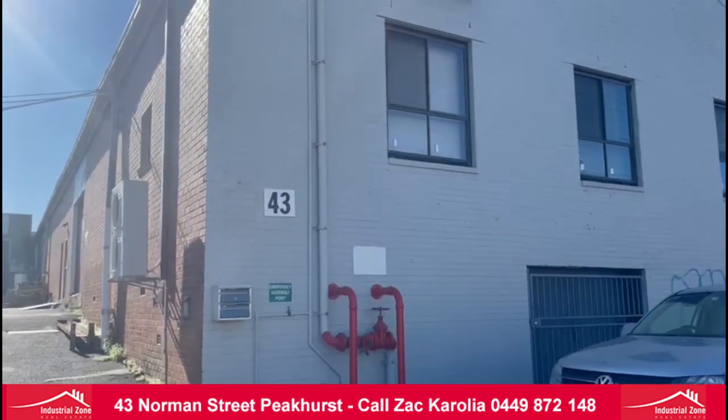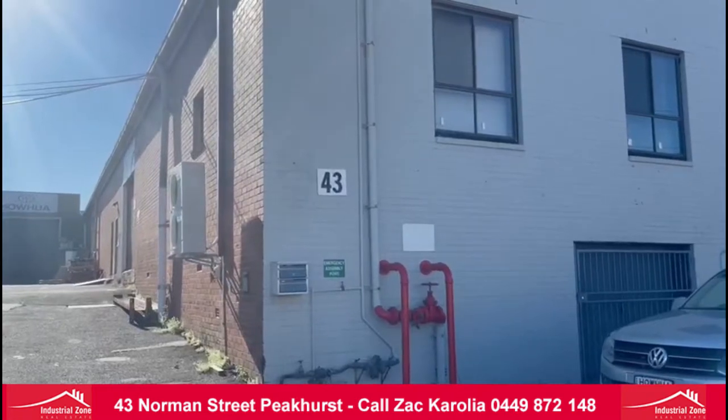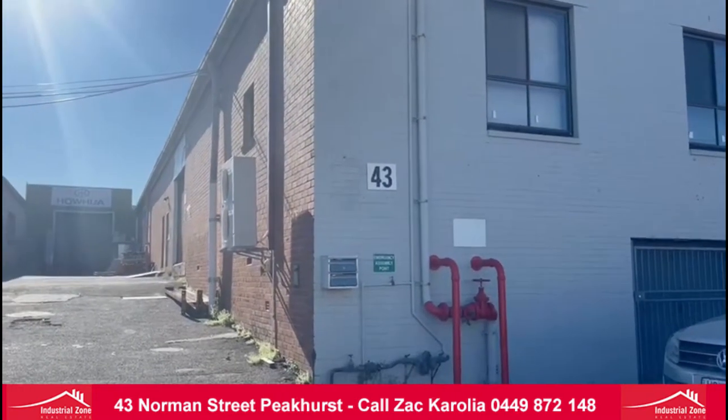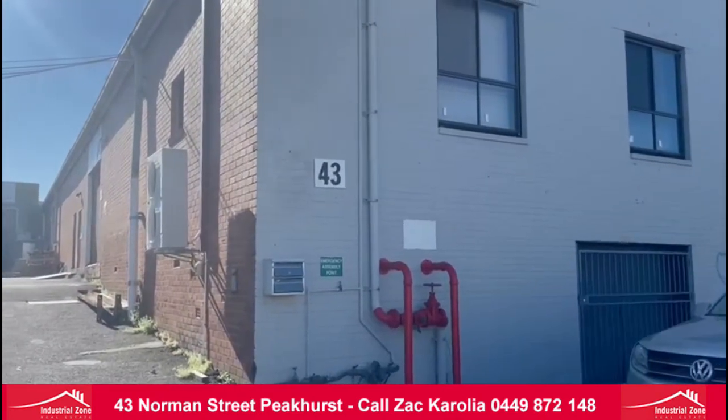Hey guys, 43 Norman Street Peachurst. We have 500 square meters of warehouse and 165 square meters of office.